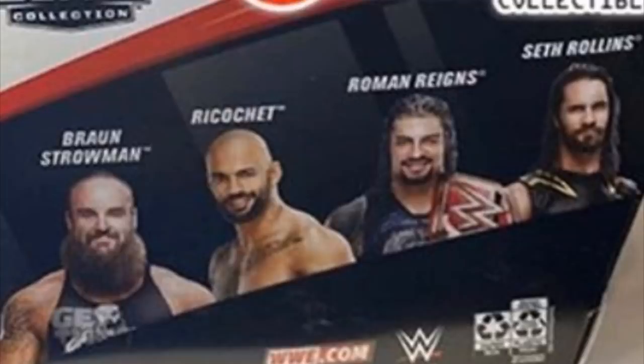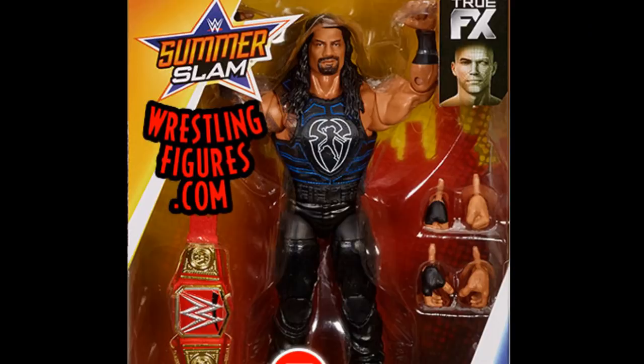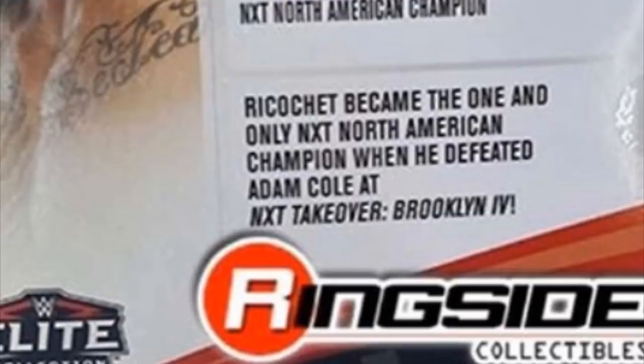That is a big deal that Ricochet is in the Top Talents wave. It does look like Roman Reigns is the Elite Series 68 Roman from SummerSlam — that's the exact vest — and it's coming with the Universal Championship. Reading the little bio right here, it says Ricochet became the one and only NXT North American Champion when he defeated Adam Cole at NXT TakeOver Brooklyn. So this is the TakeOver Brooklyn attire, which is a good attire. It just does not have the knee pads.